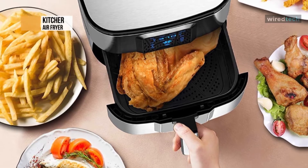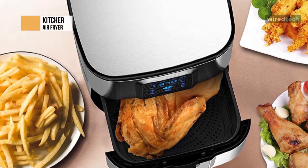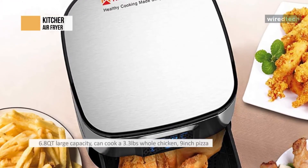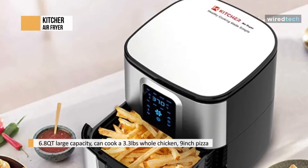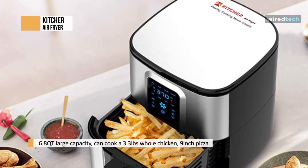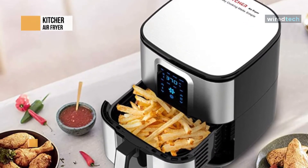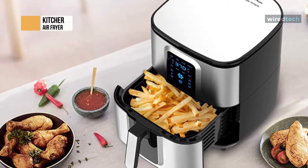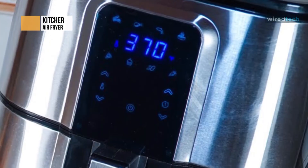The frying basket is nonstick, so the food will not stick to the fry basket. The hot air fryer has a 6.8-quart large capacity, can cook a 3.3-pound whole chicken, 9-inch pizza, 16-piece chicken wings, 400-gram steak, which can serve 4-6 people — great for a big family and holding big birthday parties. The 6.8-quart large capacity air fryer also comes with a 50-recipes cookbook so that you can prepare different delicious dishes every day.